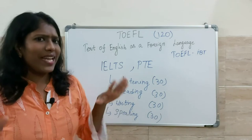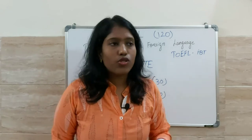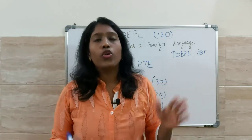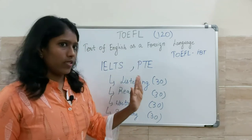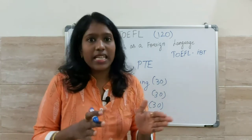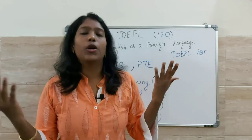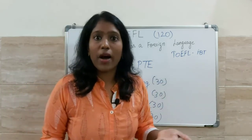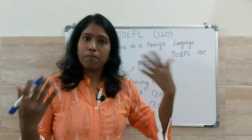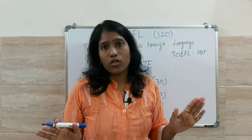Now let us look at the eligibility. You must have a valid passport for any of these tests — that is mandatory. Besides that, you must be a high school graduate, meaning you should have completed your 12th grade. After your 12th, if you want to study or complete your undergraduate program, you can apply for TOEFL. And if you want to do a master's program like MS, you can also apply for TOEFL.